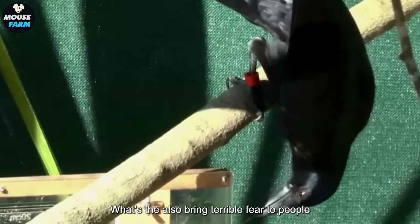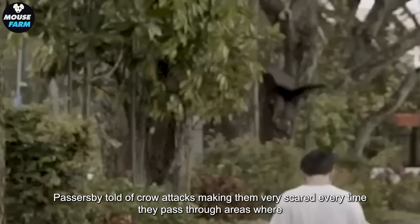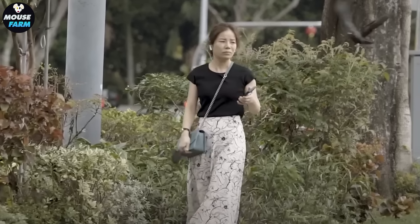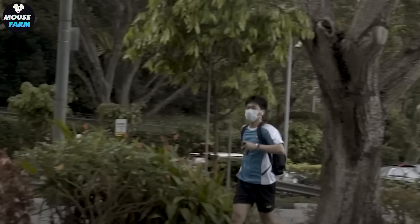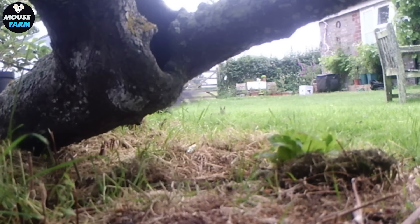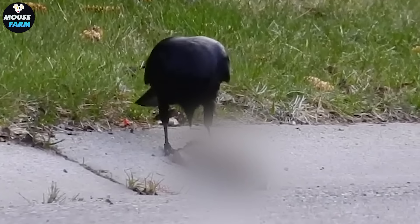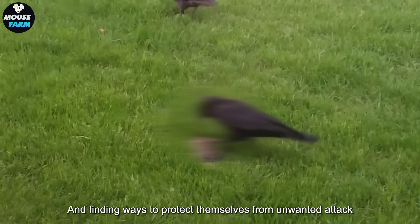Hawks also bring fear to people. Passers-by have reported crow attacks, making them very scared every time they pass through areas where crows are present. Even small animals like squirrels and wild rabbits must be careful, because crows have a habit of attacking and eating raw meat from these small animals. The noisy and ferocious presence of crows creates an atmosphere of fear in the community, causing people to always be more vigilant and find ways to protect themselves from unwanted attacks.